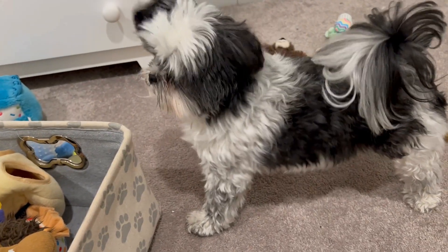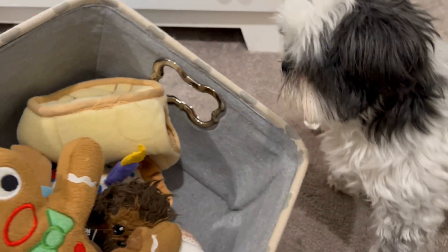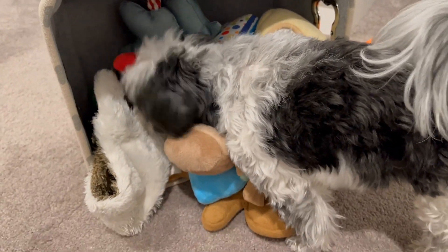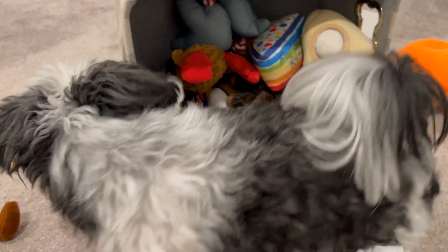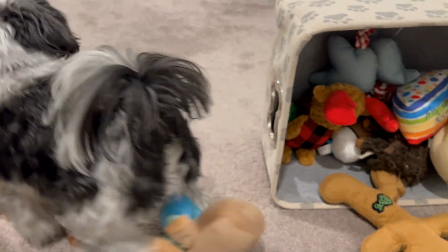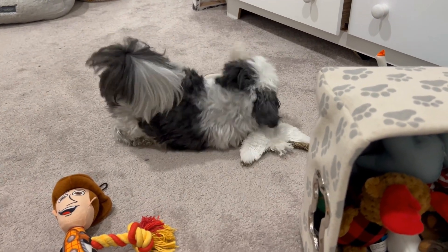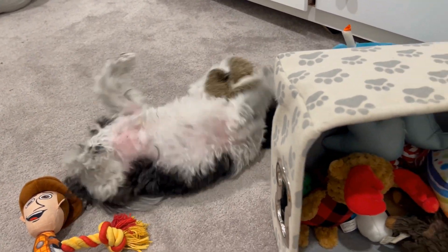We'll put these ones back. Do you want to play? I think he wants me to put the basket down so he can play with them. There you go — those will be your options. A classic! I knew I had to keep that one in the rotation. He loves these kinds of toys.